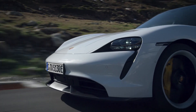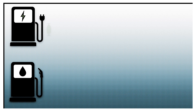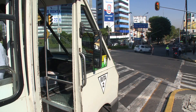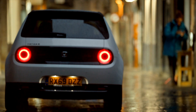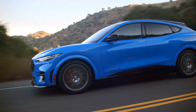A recent ICCT study discovered that a typical electric car using average European electricity is almost 30% cleaner over its life cycle compared to even the most efficient internal combustion engine vehicle. In markets with very low carbon electricity, such as Norway or France, electric vehicles are said to be more than 60% cleaner.